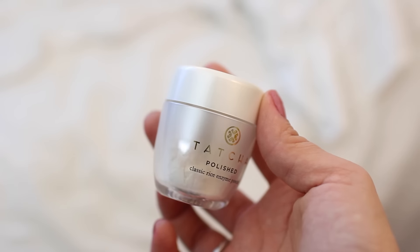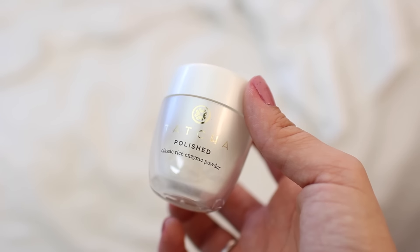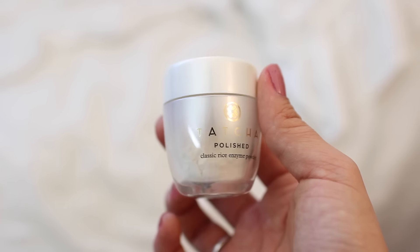The next item is the Tatcha Polish Classic Rice Enzyme Powder. I saw this in the samples while waiting in line and it suckered me in. It's a daily exfoliant, cleanser, and toner in one — a creamy water-activated powder. A blend of rice and papaya extracts release debris from the skin, instantly revealing baby-soft skin. This was about $15 and I'm really excited to try it out.